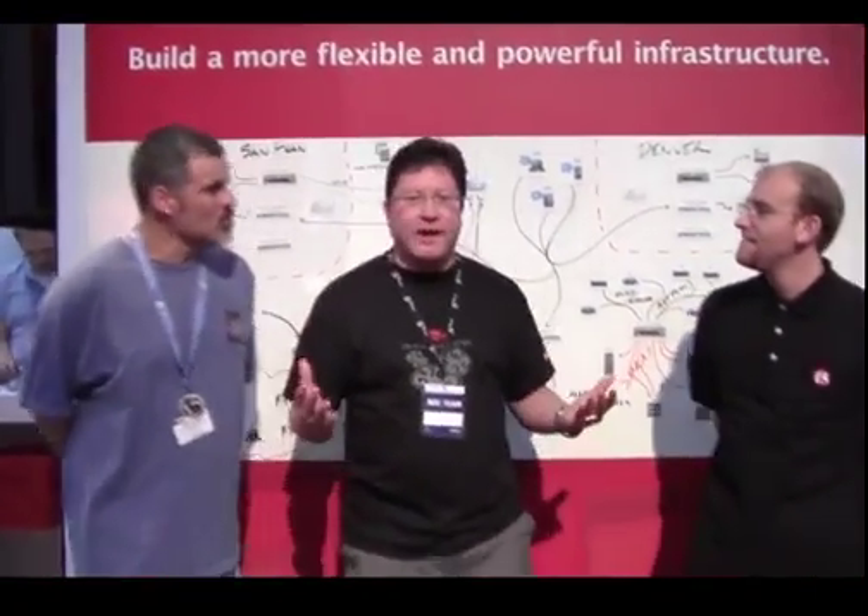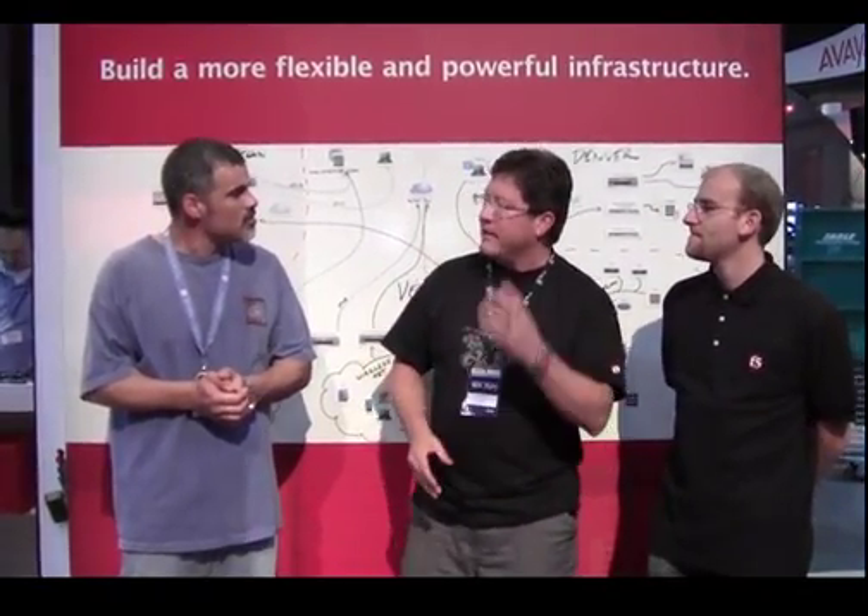That's a pretty good overview of what F5 is doing with Interop this year. We have the diagram with all these cool icons — are we able to actually see the equipment in the NOC? We've got three redundant systems here in the network operations center. We also have devices located in the San Francisco colo as well as the Denver colo. Let's go over and take a look at what we have in the racks.